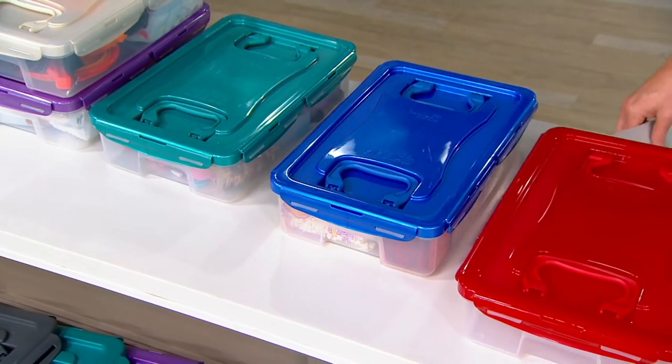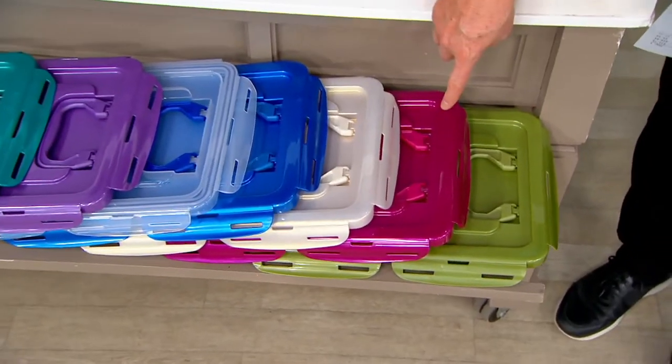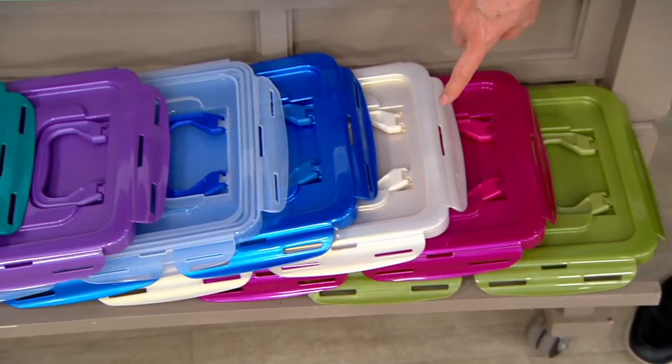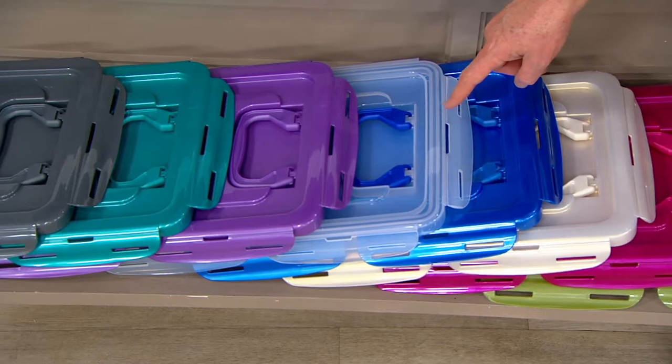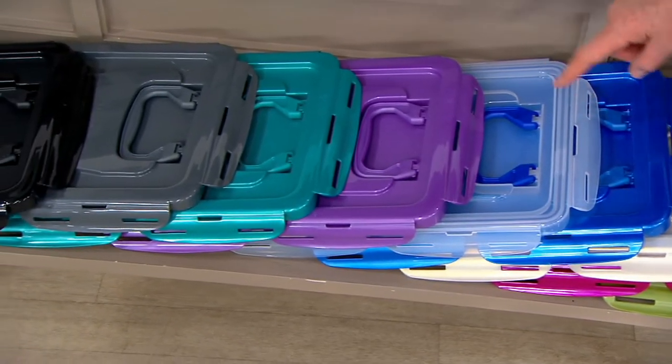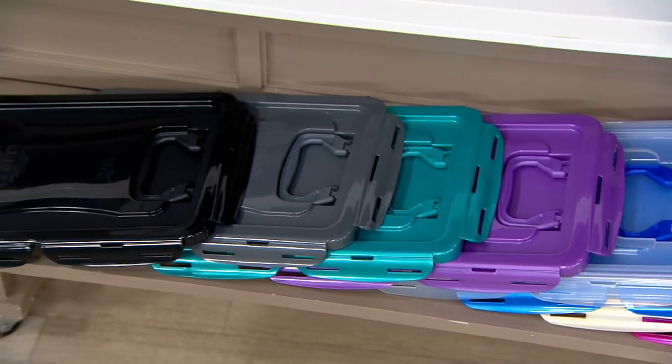I'm going to go through the red right up front. Show you the olive green, magenta, opal. That clear is not clear — it's opal. Next to that is denim blue. Next to that one is the clear. That's the most popular right now. The grape, spearmint, steel gray, and classic black.